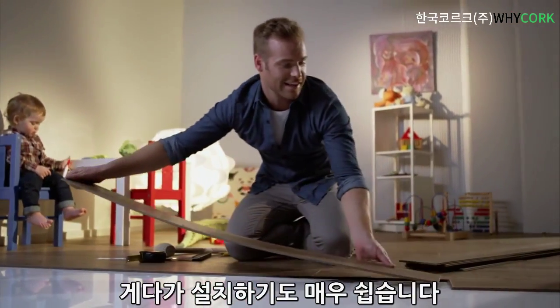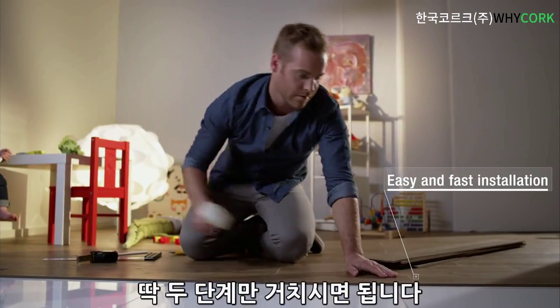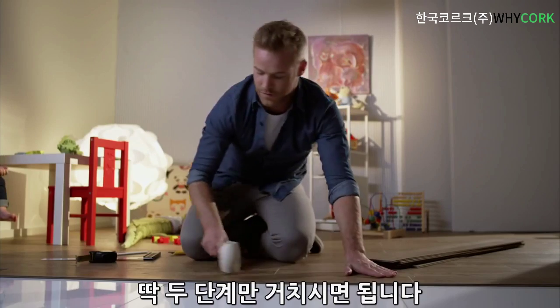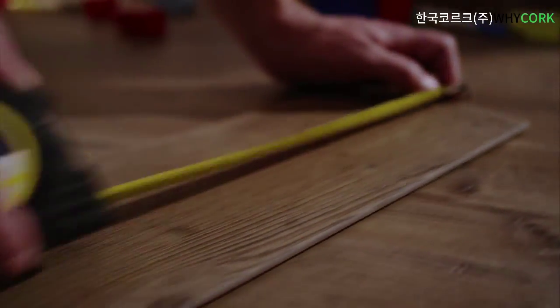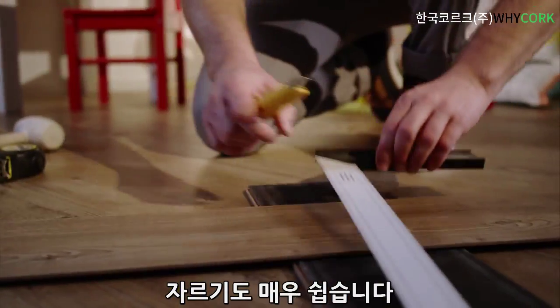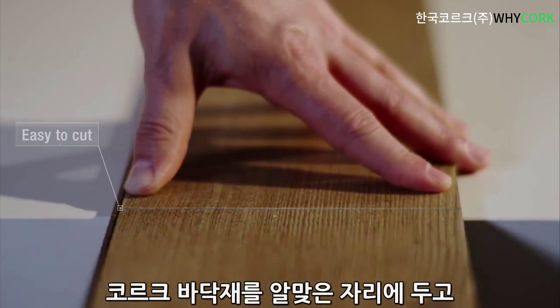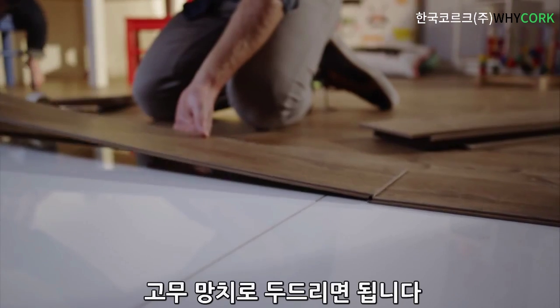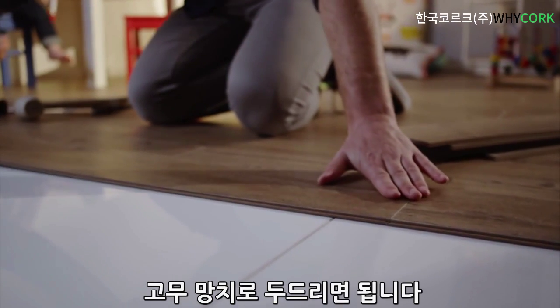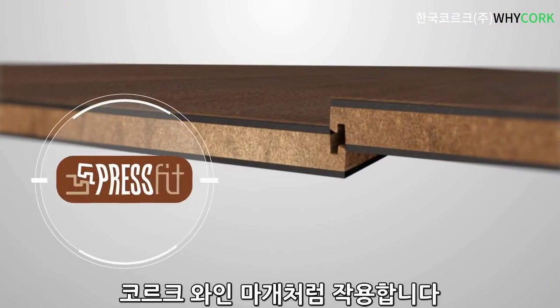On top of being an incredibly comfortable product, it's also very easy to install. It only takes two steps. It is also very easy to cut. Just place the board and press down with the help of a hammer. Press Fit, an innovative compression system, functions like a cork stopper.